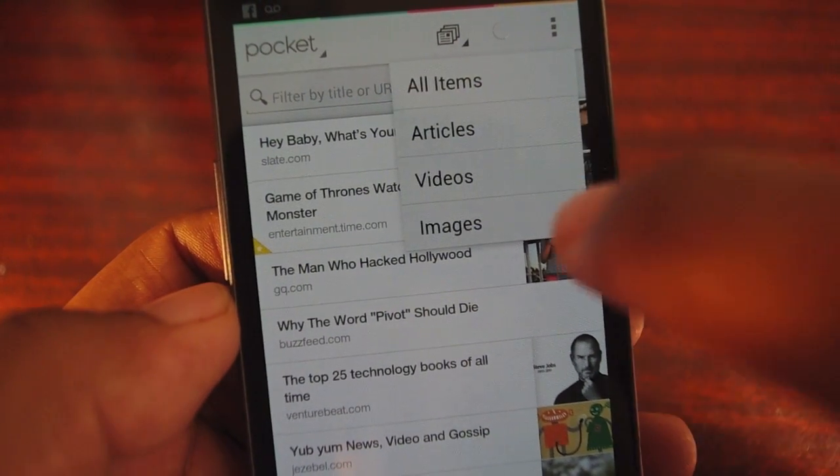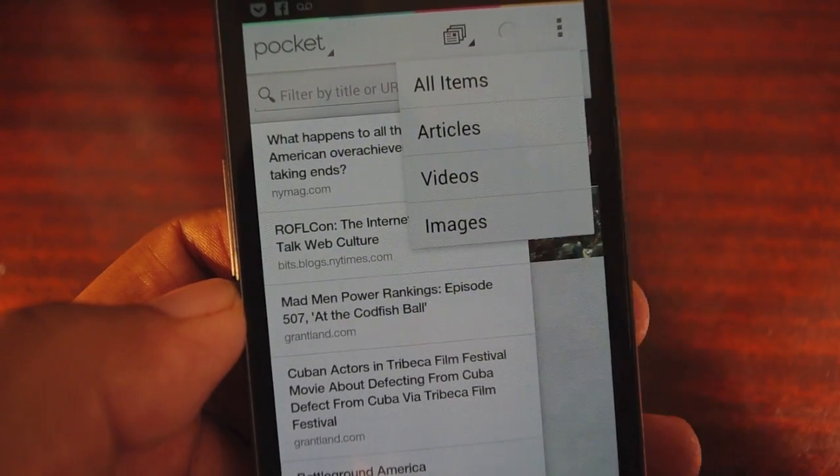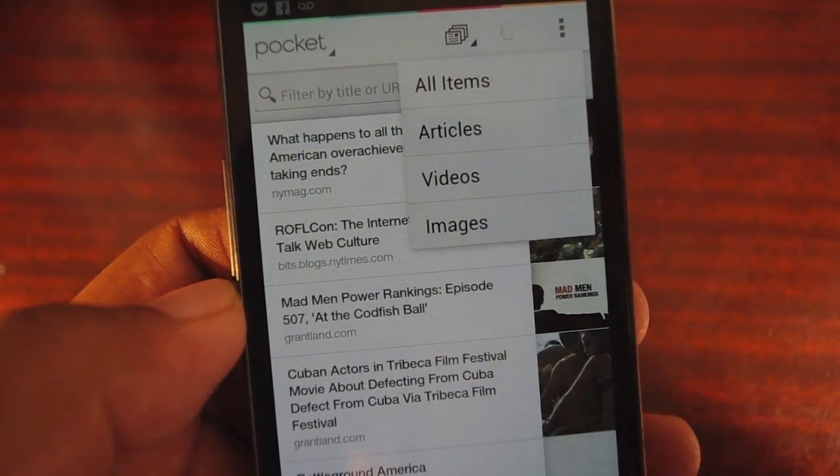And aside from just saving articles, this saves video and images. So I can spot something on YouTube or Vimeo and I can add it to my queue not only to read later, but to watch later as well.